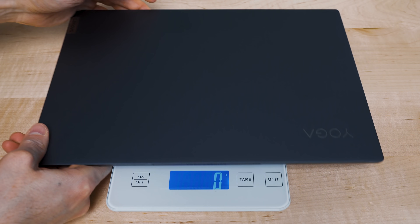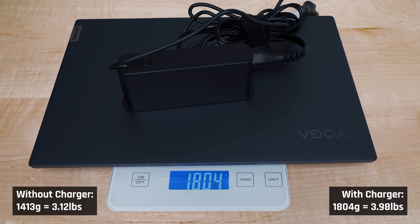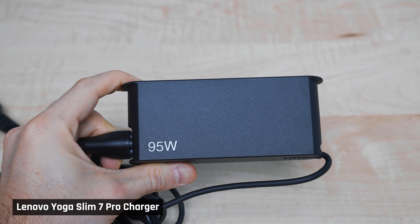My only nit with the unit is its dark color, which picks up fingerprints. It is larger than competitors, but then again it has a larger screen, and it has a similar weight to the MacBook Pro 13 — really good for a 14-inch laptop. It does come with a bigger 95-watt charger. I think this laptop shouldn't need a charger this big, as it normally draws only 41 watts. A 65-watt charger should suffice. The good news is it charges via USB-C, so you can always buy a smaller charger.